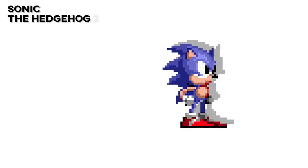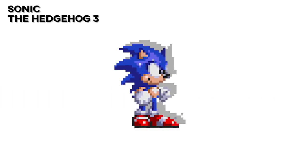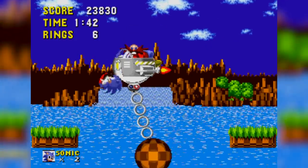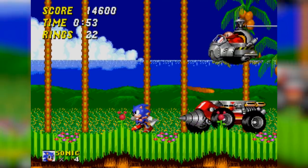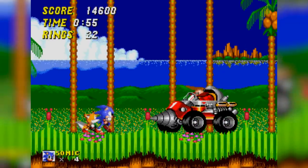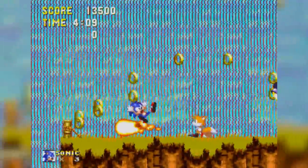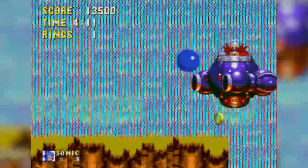While Sonic's sprite work changed a lot from Sonic 1 to 3, Eggman's really didn't. The character's appearance largely looked the same across the main franchise, with seemingly all of the edits going into the machines he would use to combat Sonic and his friends. It's a clear display of how effective the original design was.